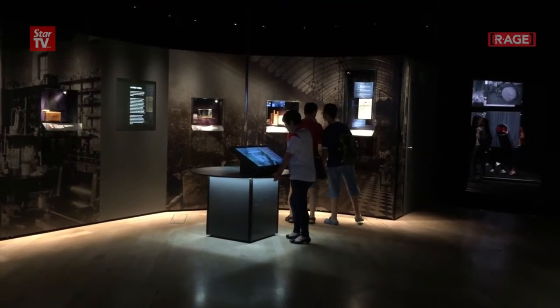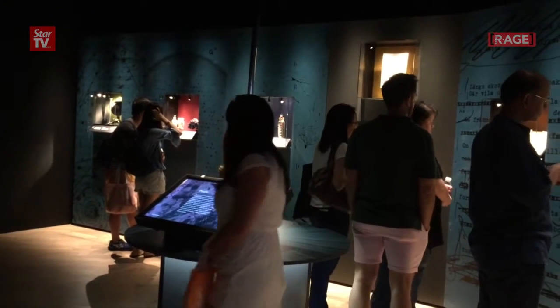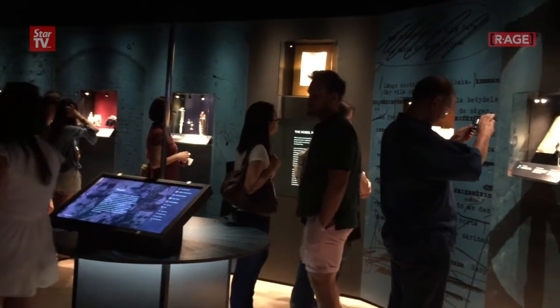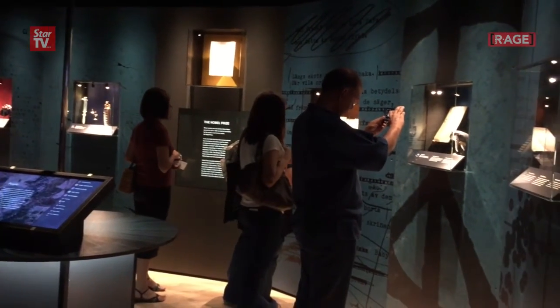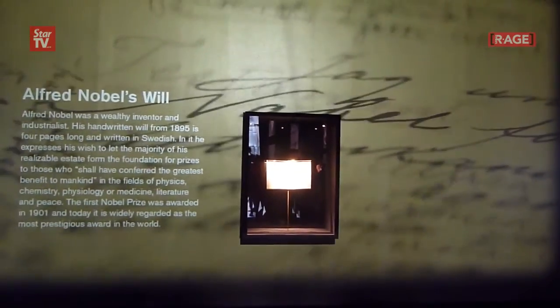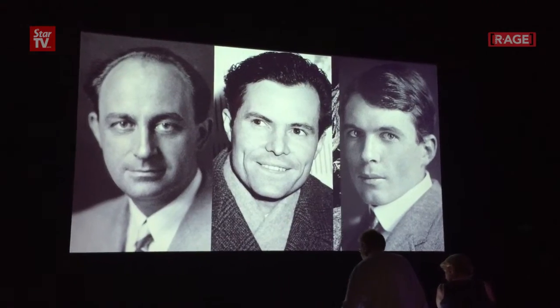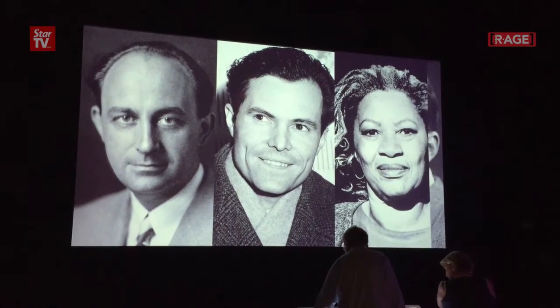Did you know that currently there are 900 Nobel laureates but only 47 are women? The first woman to have been awarded was Marie Curie, recognized for her research on radioactivity. If you want to learn more about the Nobel laureates or anything related to the Nobel Prize, you can head down to the exhibition at the Arts and Science Museum in Marina Bay Sands.